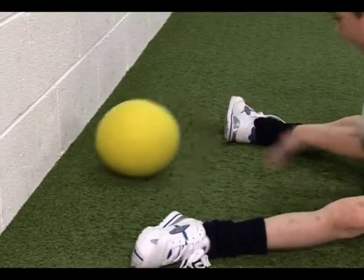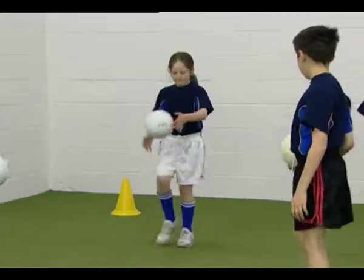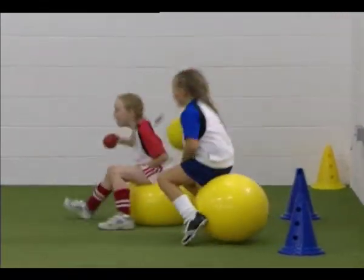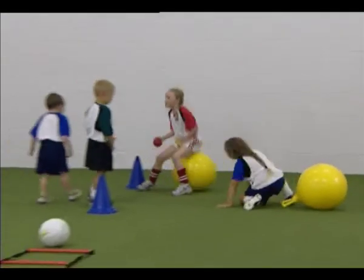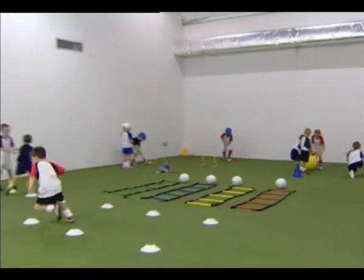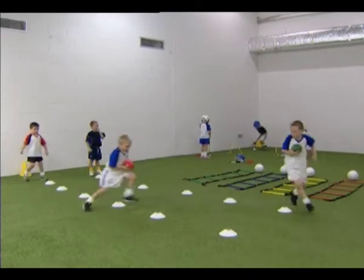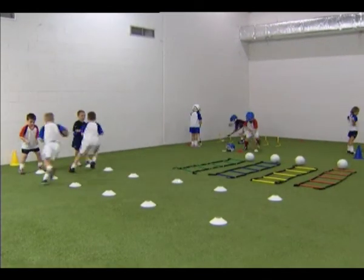Many of these exercises can be practised by an individual child or player. When organising the exercises as part of a nursery programme or a training session, it is recommended to set up the exercises at different stations, and rotate the players from station to station at regular intervals.